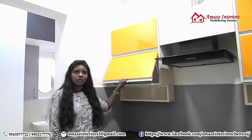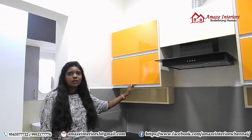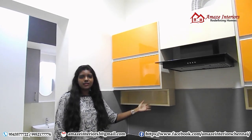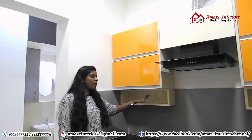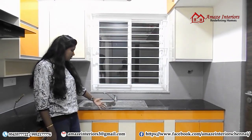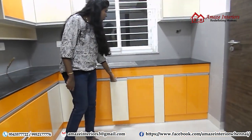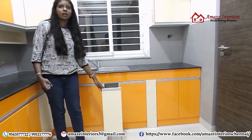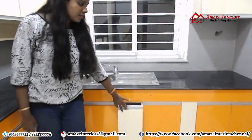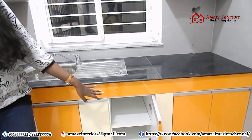We have also provided hydraulic doors on either sides — it not only goes with your design but also goes with your usage. And we have provided spice racks on either sides so that you keep all your spices stored in there. This is the sink area and we have provided doors here. And this is the open shelf to place all your bottles and stuff. And this is a storage unit with an adjustable shelf inside.